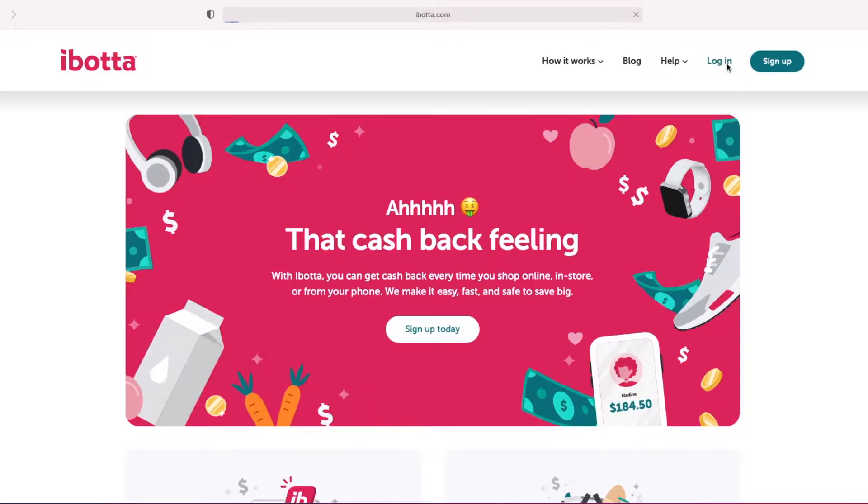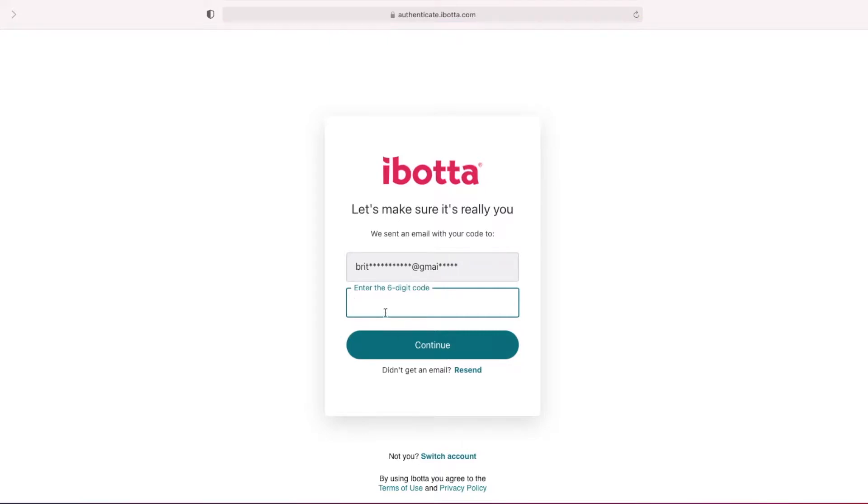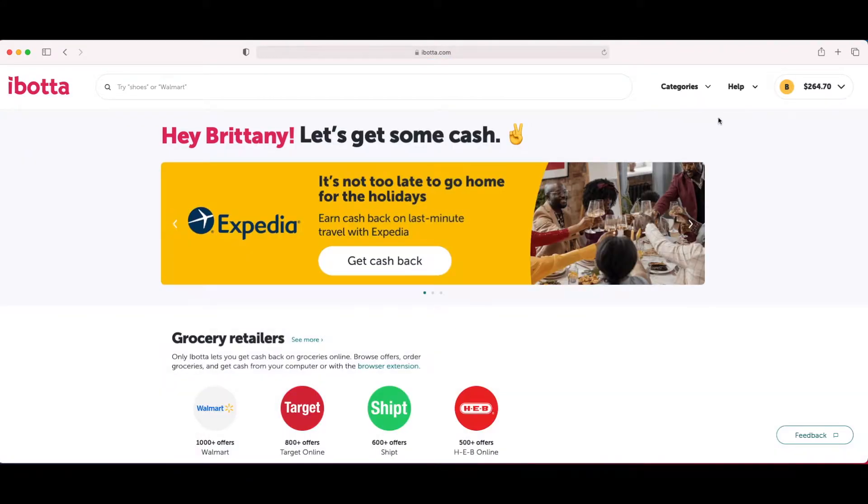There is a link in the description box down below to that video. Today I'm going to show you how you can use Ibotta to get cash back when you order your grocery pickup from your computer. So let's hop onto the computer. Go to Ibotta's website and make sure you are logged in — you should only have to do this the first time. We can tell that I'm logged in because I have my account information up here.